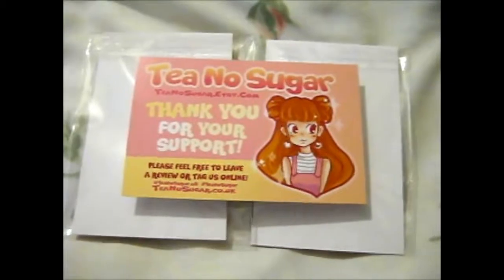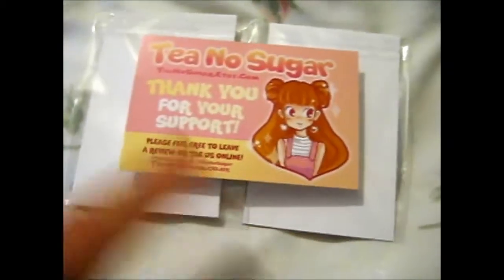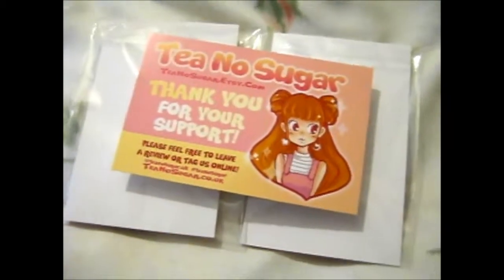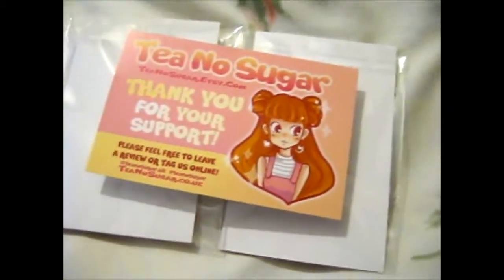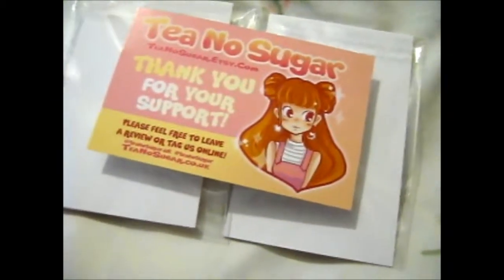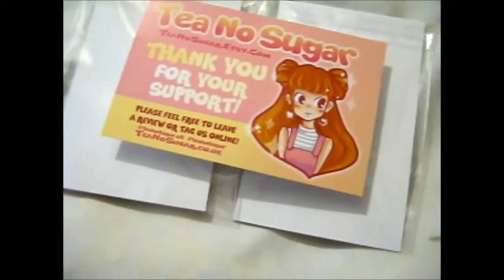Hi, Ruth here. This is the last Sailor Moon part until she makes more, from Tino Sugar's Etsy shop. She's also got her Instagram, so Etsy and Instagram links will both be in the link below. If not, she's got her Etsy on her Instagram and vice versa.